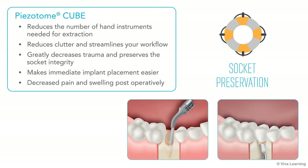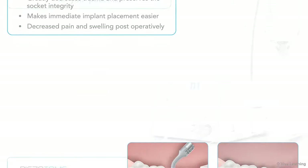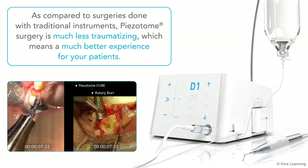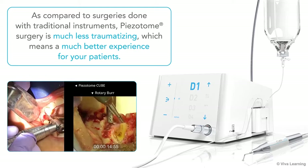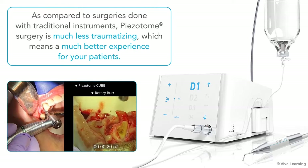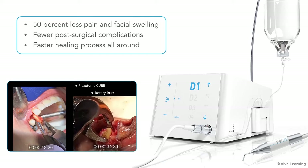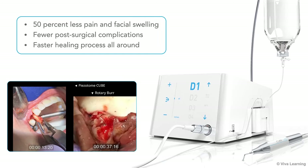Lastly, your patients will thank you with decreased pain and swelling postoperatively. As compared to surgeries done with traditional instruments such as rotary handpieces, bone saws and forceps, piezotome surgery is much less traumatizing, which means a much better experience for your patients. In fact, it results in 50% less pain and facial swelling, fewer post-surgical complications, and a faster healing process all around.